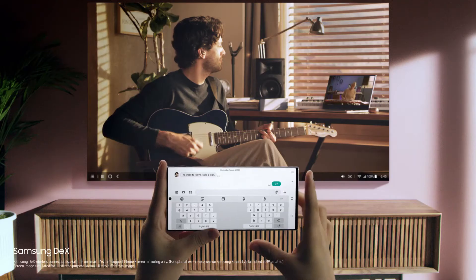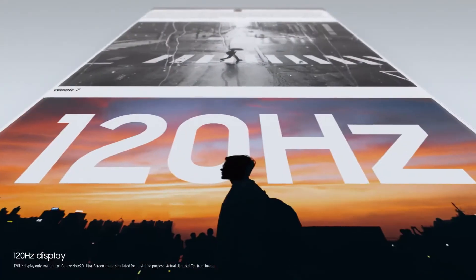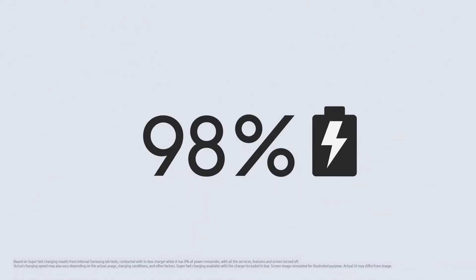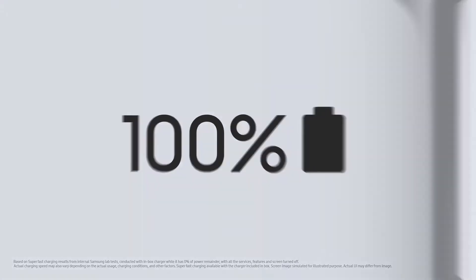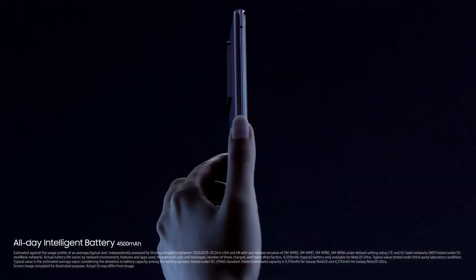This is not mobile tech as you know it — this is the power of performance. Note20 Ultra's 120Hz display is super smooth, making it easier to see what's on your screen. And you get hours of screen time from just minutes of super fast charge. A full charge in the morning takes you into the night.